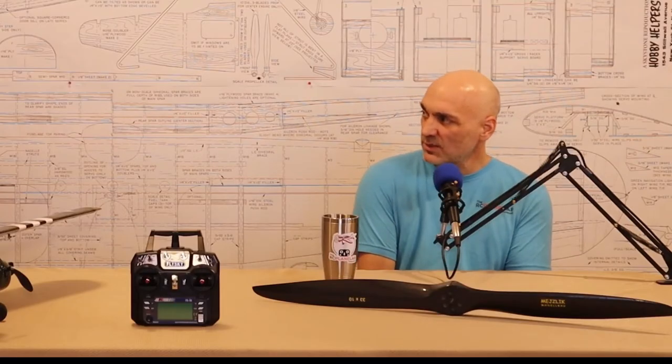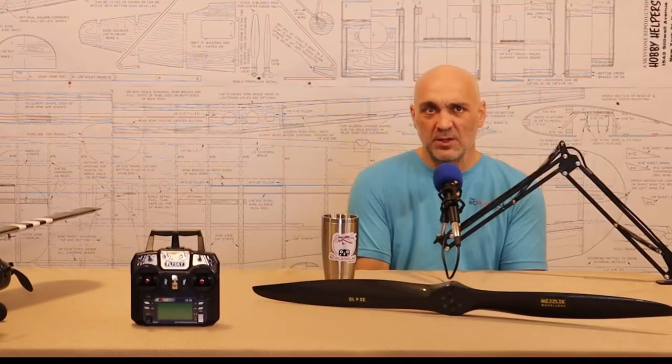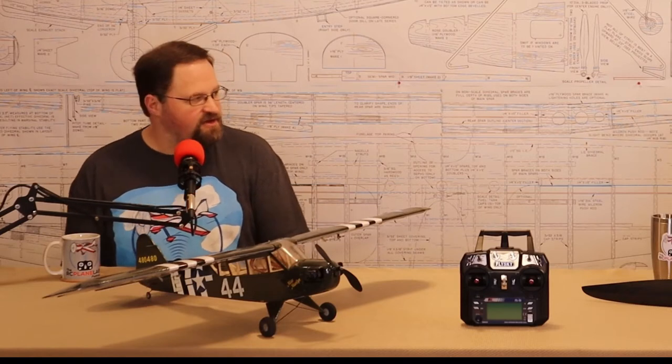We're shooting for an overall span of somewhere in the vicinity of 120-ish inches. We'll see what it ends up like. Ron wants to go much bigger, but we're limited by our engines — we'll talk about that later. I do want at least 120 inches. I don't want to go any smaller than that. It's a nice round number — 10 feet. I can say I've got a 10-foot Trimotor!